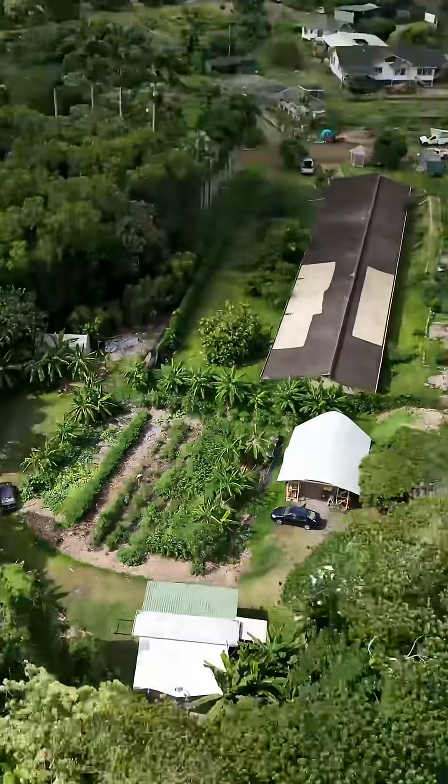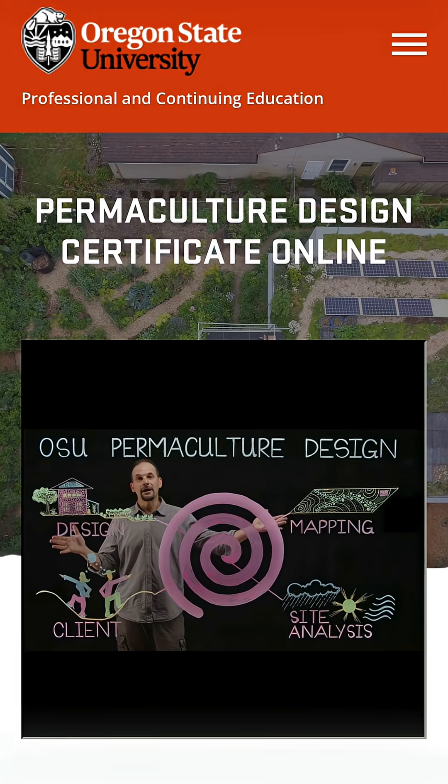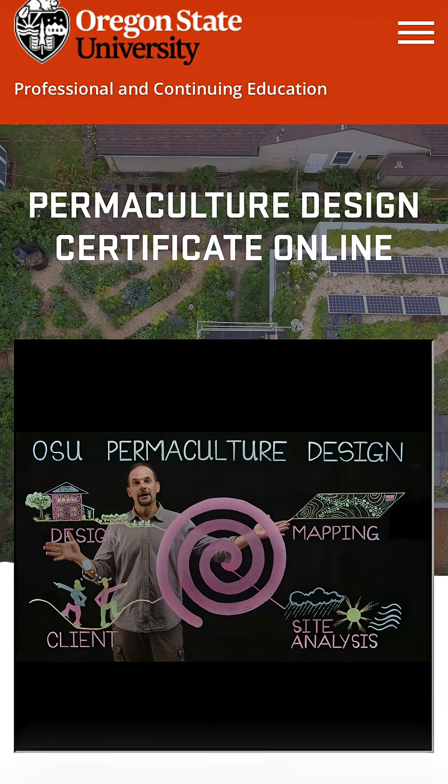Are you ready to transform deserts, create lush backyards, and feed communities? This is your starting point: Oregon State University's online permaculture design course. Join us in creating a better world for everyone. See you in class.